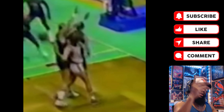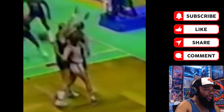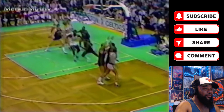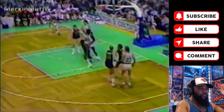Absolutely phenomenal, man — no look as well, not even looking. Defenders don't have a clue he doesn't have the ball right now — not a damn clue. Can't tell who that is — I think that's DJ — got his hands up across the other end. Yeah, I think that's DJ.